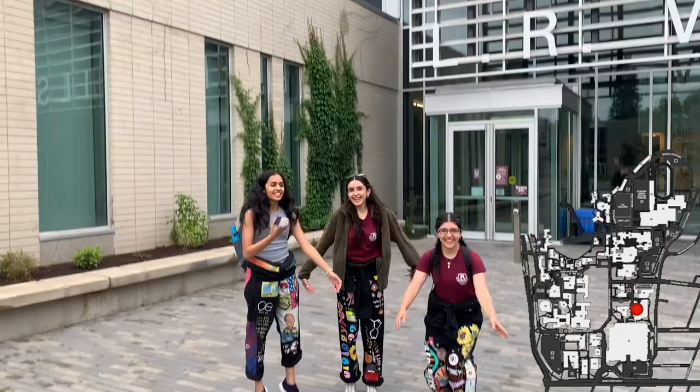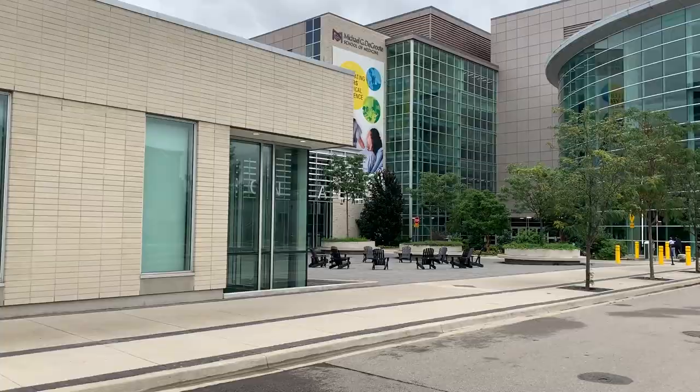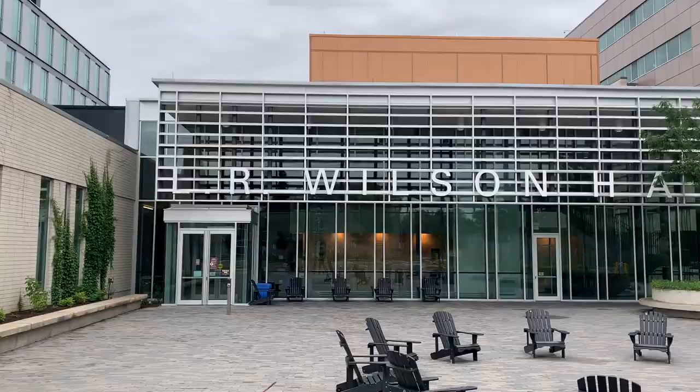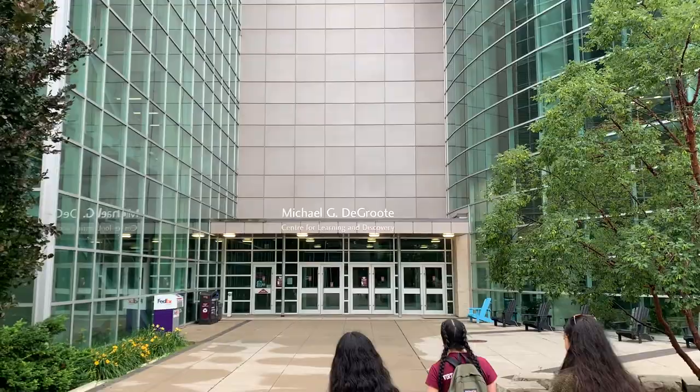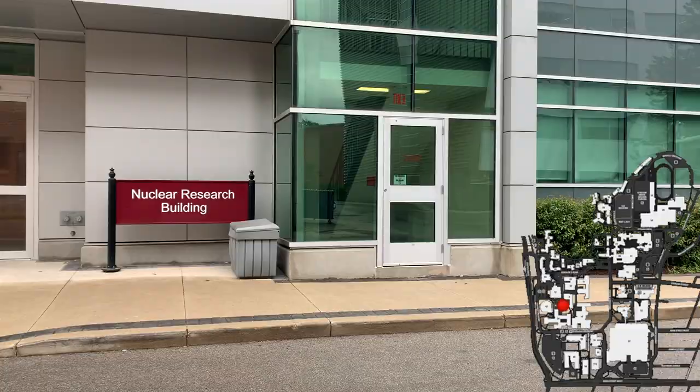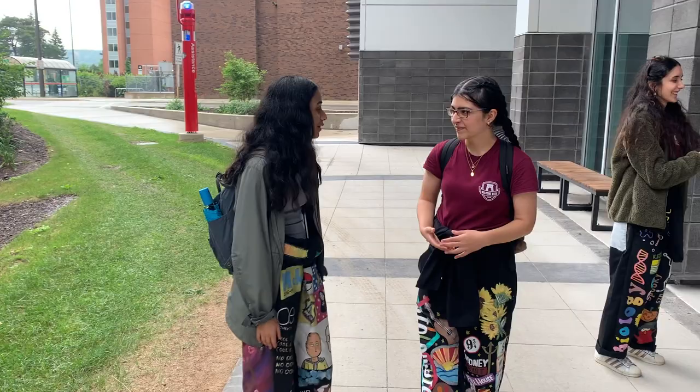And MDCL! You might have some of your classes in these lecture halls right behind the door, but don't forget to check out the Waterfall Room right over there. Fun fact, McMaster has a nuclear reactor on campus. Now that I know where my classes are, where can I go to study? McMaster actually has a whole bunch of beautiful libraries. Oh, it looks like Thode's over there! Let's go check it out!